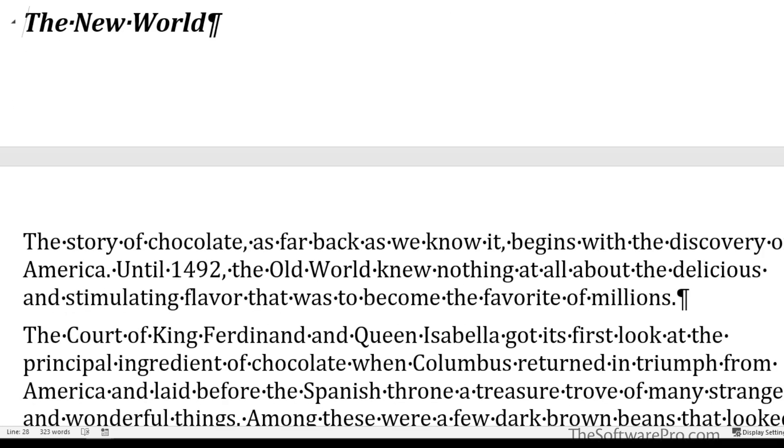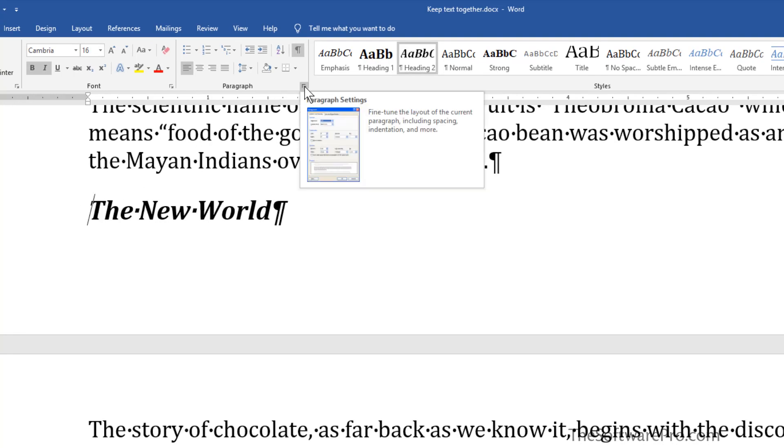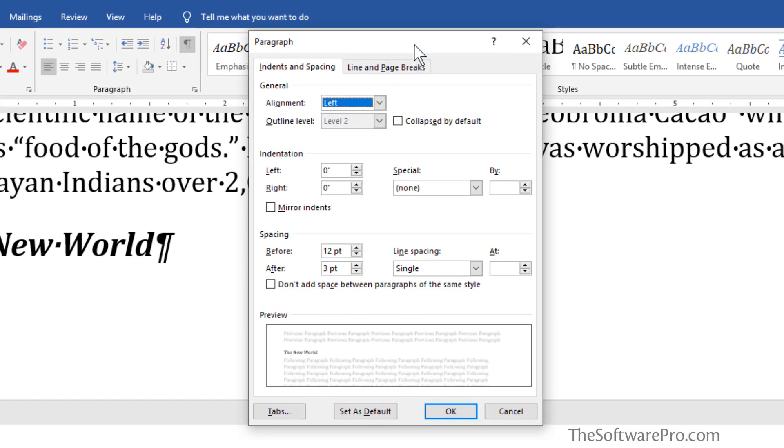Here's how we can correct this. The goal is to keep that heading attached to — or glued to — the paragraph below it. For those familiar with styles, this is something you can build into the styles feature, but here we'll look at the paragraph formatting tools. There are a couple of ways to get there: in the Home tab, click the arrow to open the Paragraph dialog box, or simply right-click anywhere on that paragraph and select Paragraph from the shortcut menu. You'll see the familiar dialog where you can adjust indents and line spacing. Our focus here is on the other tab: Line and Page Breaks.